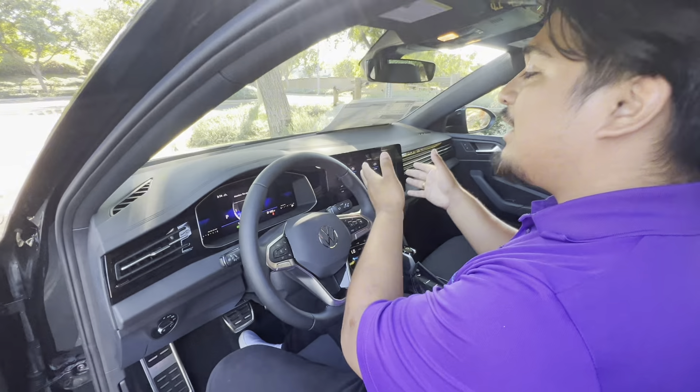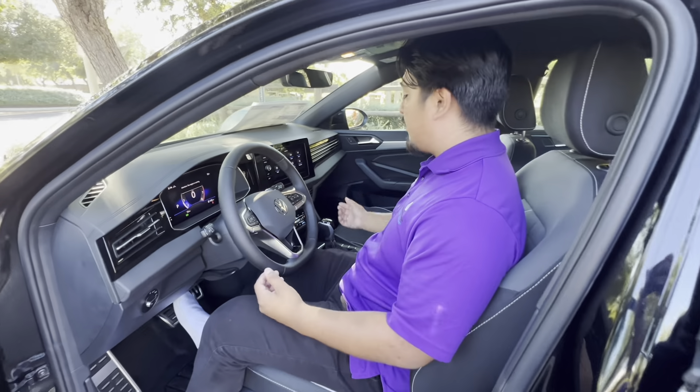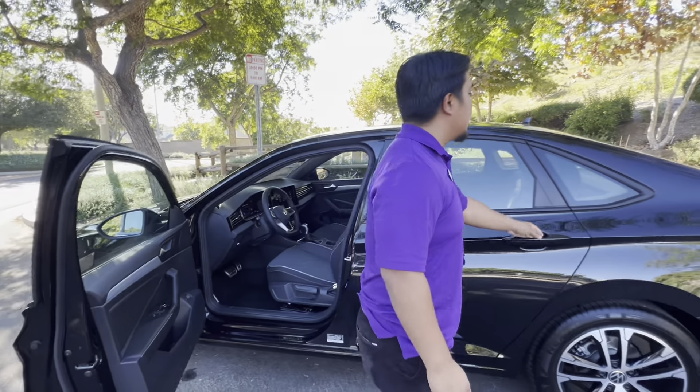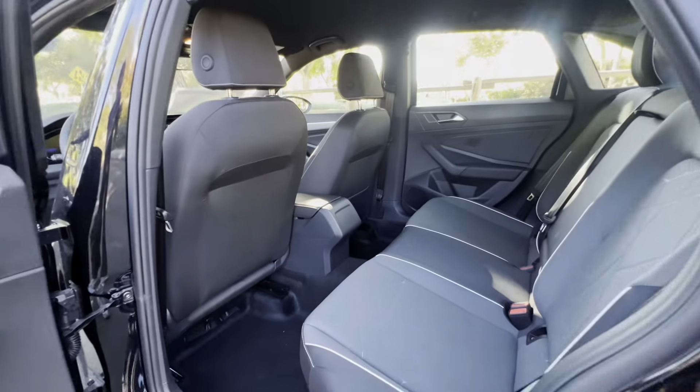You're gonna have this new infotainment screen — it's built into your dash. You're gonna have Apple CarPlay, Android Auto, and a backup camera. Come to the back seat — this is a really good commuter car.